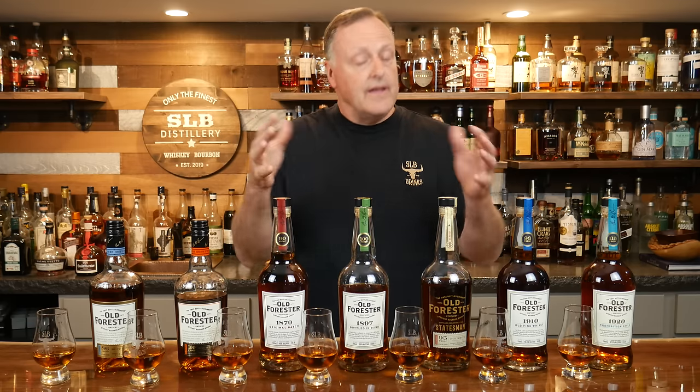For me, if I'm going to put it from favorites to least favorite, I'm definitely starting with the 1920. After that I'm going to go with the 1910, then I'll follow it up with the 1897 — this surprised me today, really really good. Then I go to the 100 proof, then the 1870, then the 86 proof. I would prefer the 86 proof over the Statesman — that is my least favorite, it just wasn't that good.